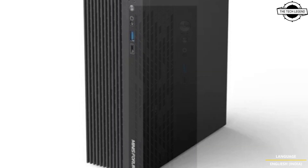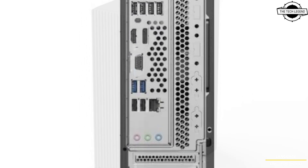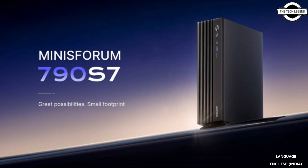The mini-ITX PC targets the professional side of the market, coming in with a sleek all-metal design similar to office-focused systems in the market. The Minisforum 790S7 mini PC is built for productivity-oriented users.